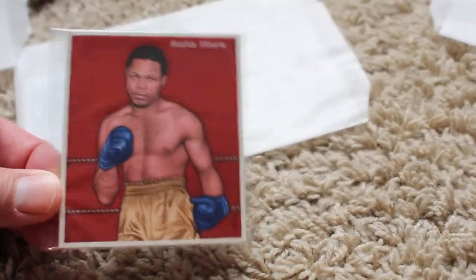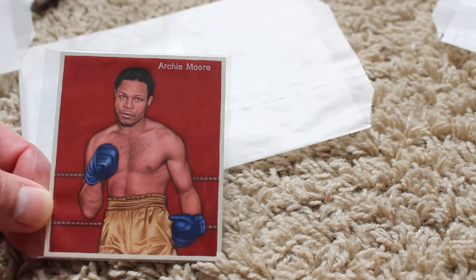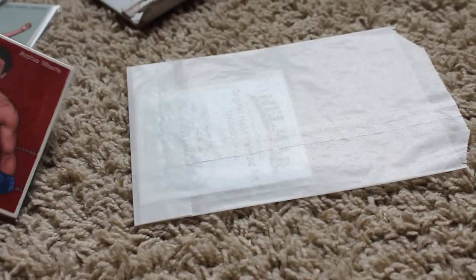Do you guys think Roy Jones Jr. would have beaten Archie Moore? I'm going to say I really don't know. I wouldn't bet against Archie Moore beating Roy Jones Jr.